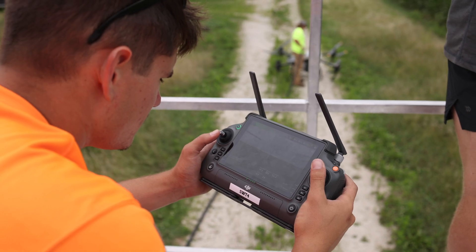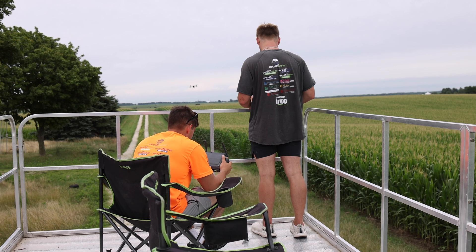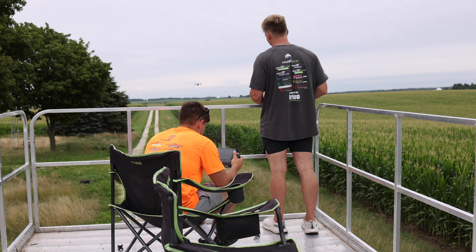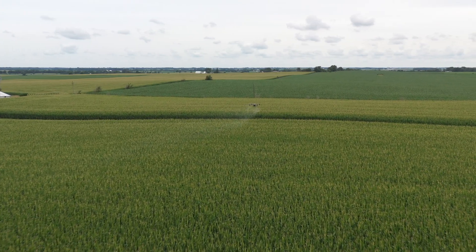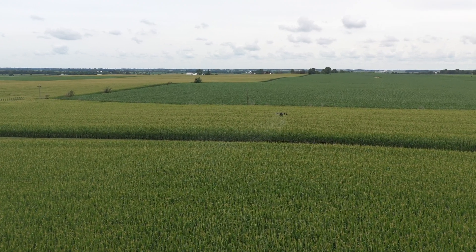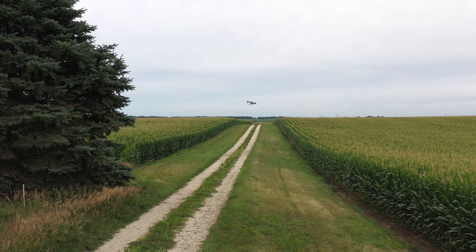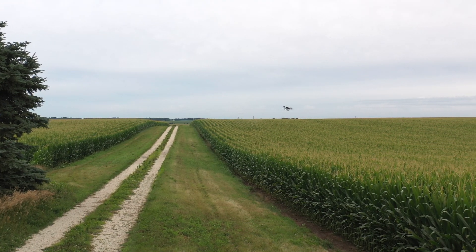What's really nice about the drones is we get almost a hundred percent coverage. Now, we have tree lines and things like that where you can't go completely up to the trees, but for the most part we're at 98-99 to a hundred percent coverage with an extremely concentrated spray, and the success we're getting out of that is just incredible.